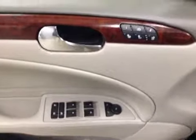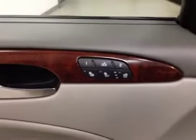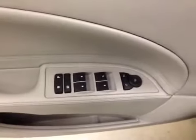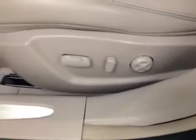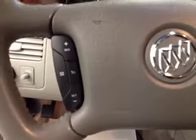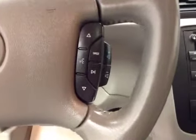Our interior features include memory seat, heated and cooled front seats with power windows, mirrors, and locks. We also have a power driver's seat with lumbar support. Our steering wheel features cruise control, hands-free Bluetooth capability, as well as stereo remote controls.